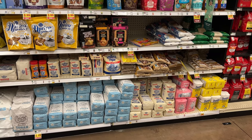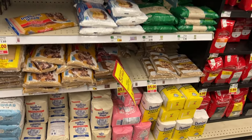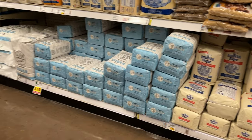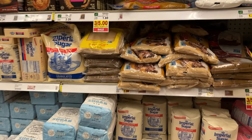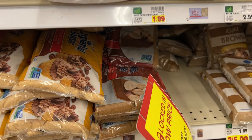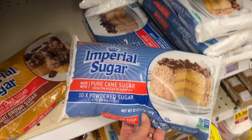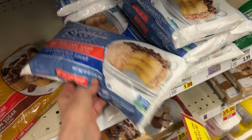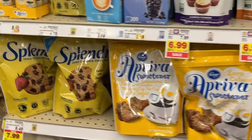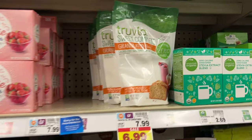I feel like the sugar selection in the U.S. is simpler than it is in Britain. In the U.S. we have granulated sugar, then we have brown sugar — both light and dark — and then we have confectioners sugar or powdered sugar. That's really it, except for the fake sugars like sucralose, aspartame, and saccharin or stevia.